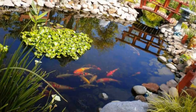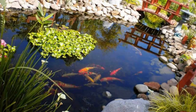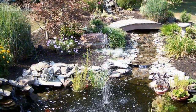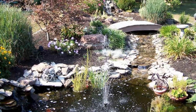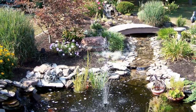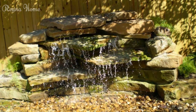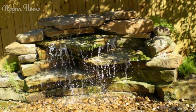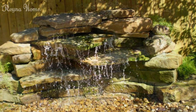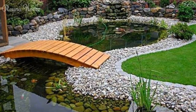Modern and Minimalist Water Gardens. For those with a more contemporary aesthetic, a modern and minimalist water garden can provide a sleek and sophisticated focal point in your backyard, blending seamlessly with modern architectural styles. Clean lines, geometric shapes, and a minimalist approach characterize these modern water gardens. Consider incorporating raised or infinity-edge ponds, which create a striking visual effect and a sense of continuity with the surrounding landscape.